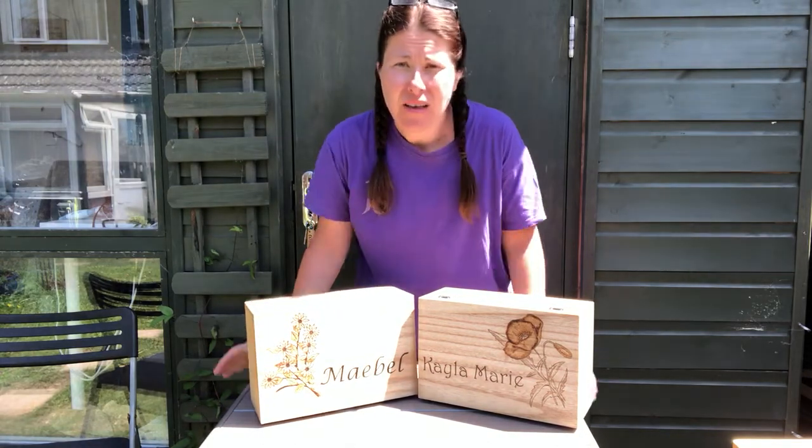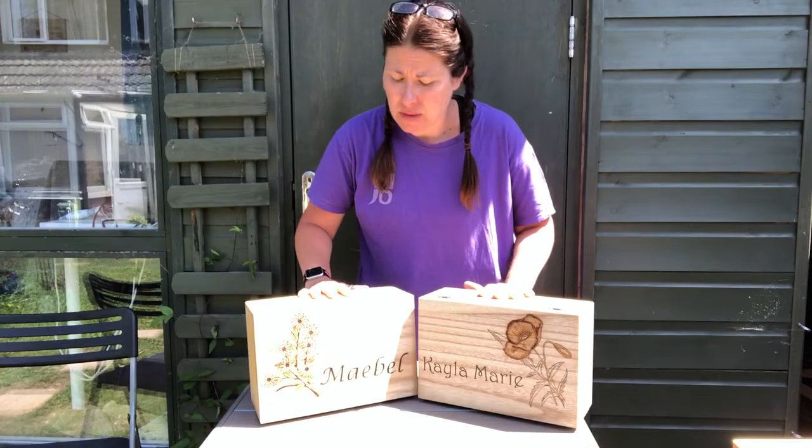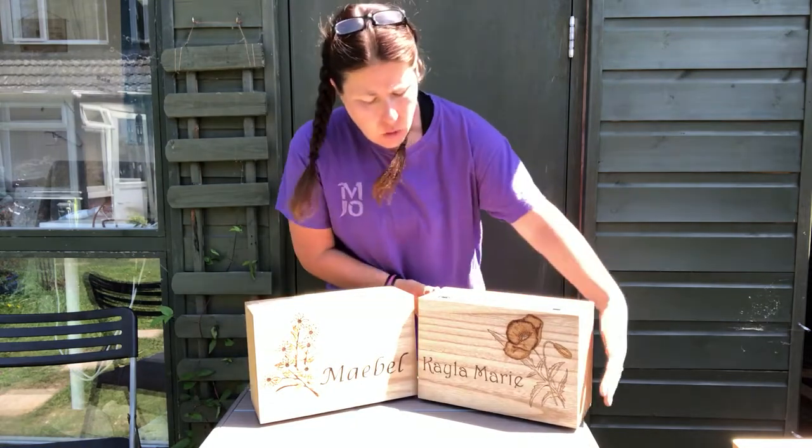Hello, I'm Jo from Woodcraft by Jomo. I just wanted to show you a couple of my wooden boxes because I don't normally have two at home at the same time, so I thought I'd just give you a quick look at them.